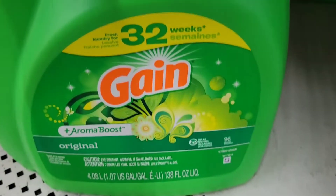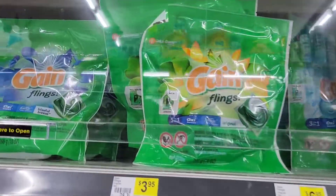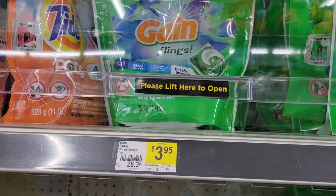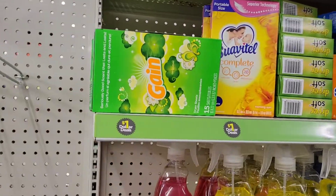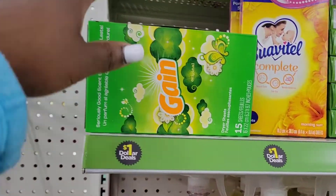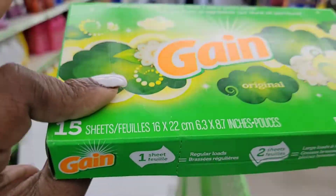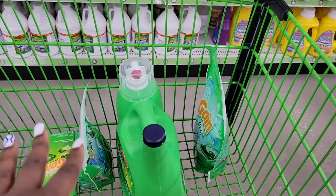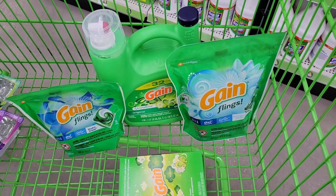That's $10.95 for the 138 fluid ounce detergent. The next thing you're going to grab is a bag of the flings for $3.95 — I have a $1 paper coupon making this $2.95. The last thing you're going to grab is the Gain dryer sheet for $1 in the dollar aisle, with 15 sheets inside, and that is going to complete our $5 off $25 and $5 off $20 Gain.